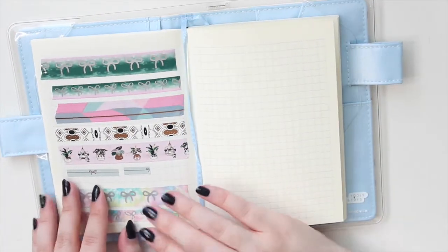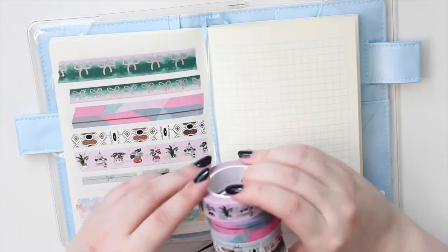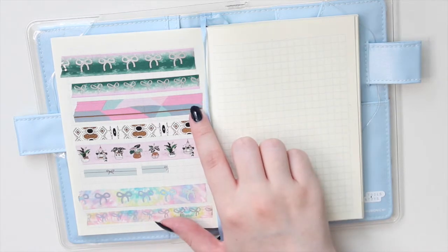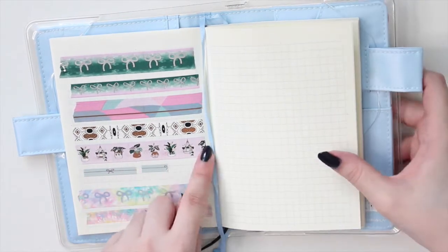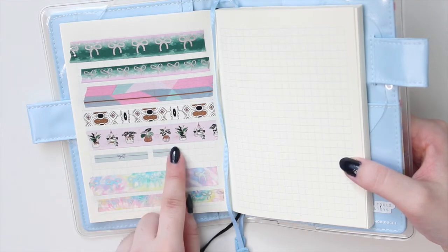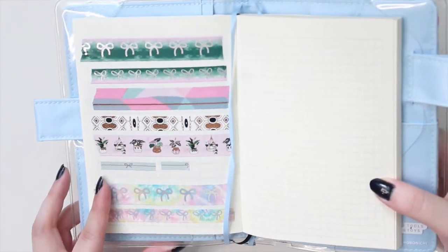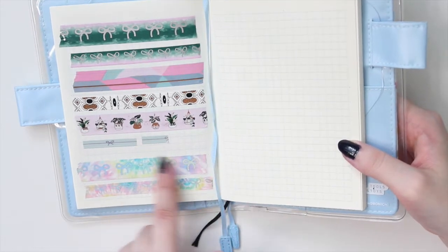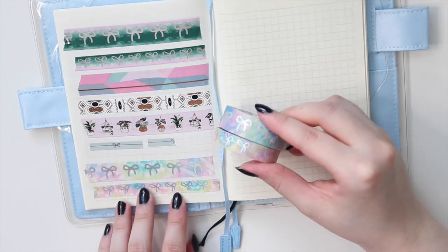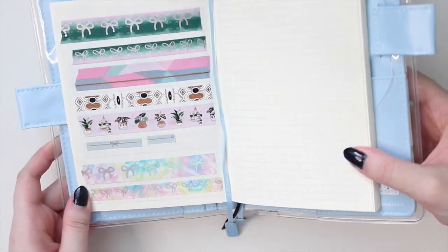Now here are the swatches for the growth box. You have the silver bow one that kind of reminds me of a watermelon, the mosaic pattern with the simple line, the Aztec print, the hanging plant, and the perforated washi with the aurora pink hollow. You can see all the beautiful foiling. And then this is the pastel tie-dye, one of the new summer releases, in the silver hollow. That's gorgeous.